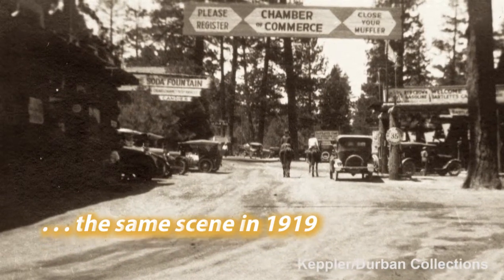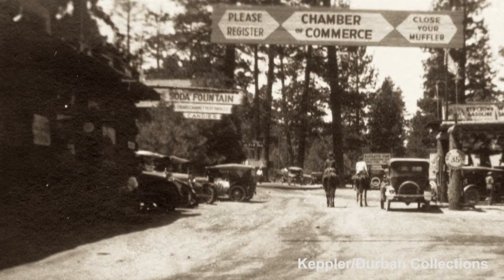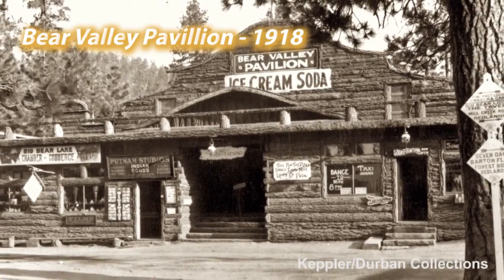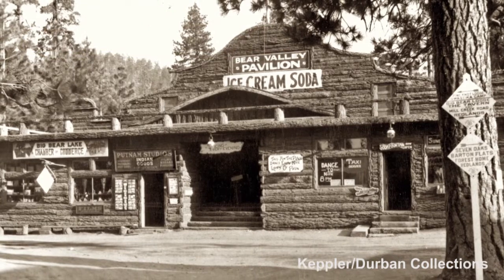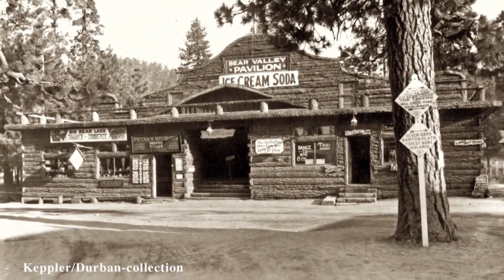If you notice that dark building over on the left, it was one of the first buildings to be built in the Village. Well, that's what we're going to talk about. This was the Big Bear Pavilion and it was built in 1918 by Fred Skinner and Ed Mitchell. It was located on the south side of Village Drive at the Bartlett intersection.